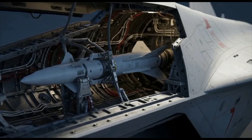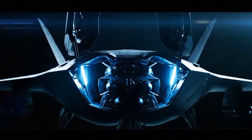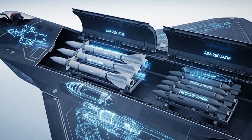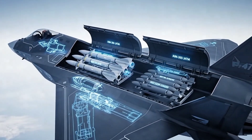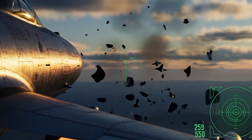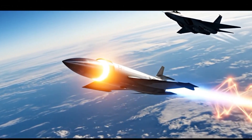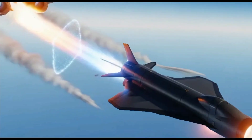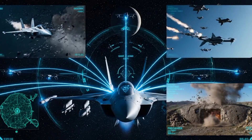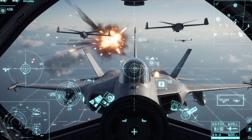The F-47's arsenal is hidden beneath its skin — every missile and bomb is carried internally to preserve stealth. Experts point to next-generation weapons: the AIM-260 JATM for air dominance, precision-guided bombs for surgical strikes, and experimental directed-energy weapons for missile defense. Most groundbreaking is its potential to launch hypersonic glide vehicles — weapons traveling over Mach 5 — striking deep into enemy territory without breaking stealth. The F-47's combat role is multi-domain: achieving air superiority, conducting long-range strikes, and directing drone swarms to saturate enemy defenses.